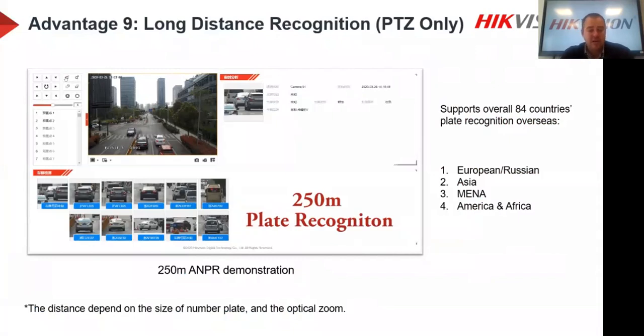We'll continue with local tests and share results as we improve with this specific model. It's already very exciting, especially from a safe city environment — if suspicious vehicles are driving around, you can zoom in, get the number plate, and automatically check it against your suspicious or stolen vehicle database. The operator just needs to zoom into specific areas and the rest happens automatically.